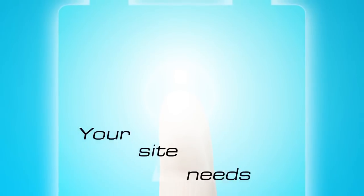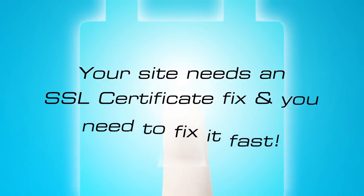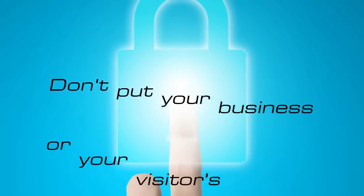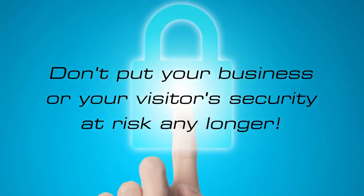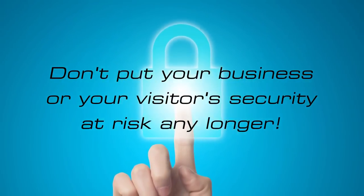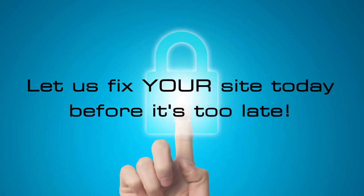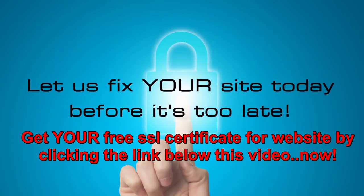Take control right now, and to prevent that from happening, your site needs an SSL certificate fix, and you need to fix it fast. Don't put your business or your visitors' security at risk any longer. Send the hackers and prying eyes packing, and let us fix your site today before it's too late. Get your free SSL certificate for website by clicking the link below this video now.